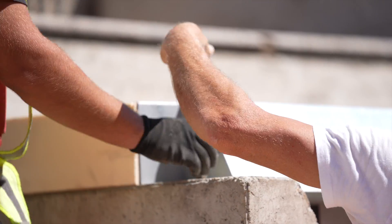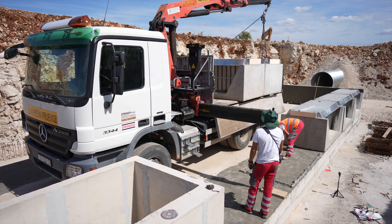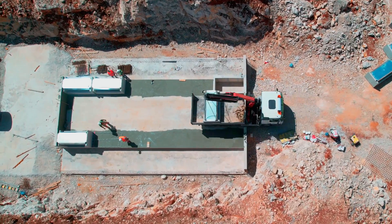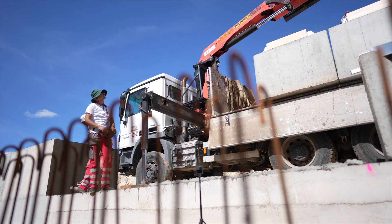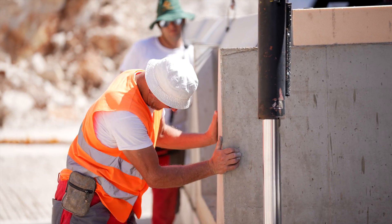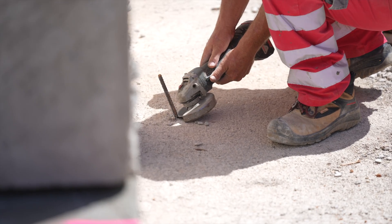The industrial park area is also located in a water catchment area, and it is of utmost importance that the project does not damage surface or groundwater. This also applies to stormwater runoff contaminated by traffic and industrial activities.